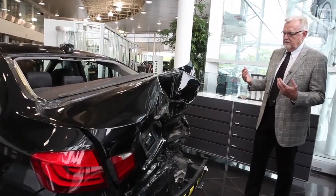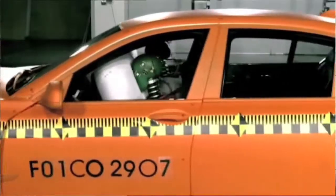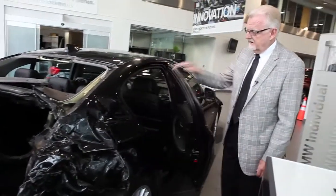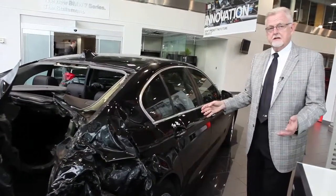Now BMW is obviously known for its safety. One thing this shows you is that if you're going to be in an accident, you want to be in a BMW. Believe it or not, when you see the damage on this car — we've done nothing to it at all — I pulled the door handle and the door opened and closes just like normal.